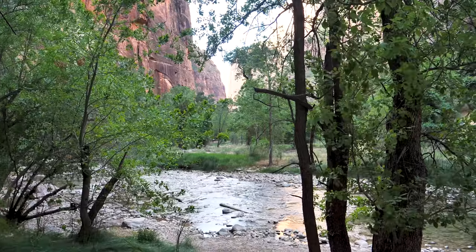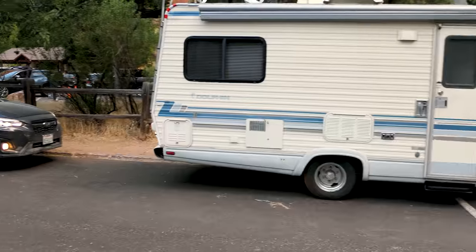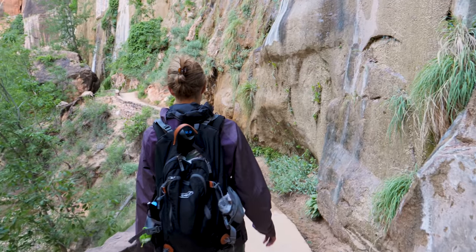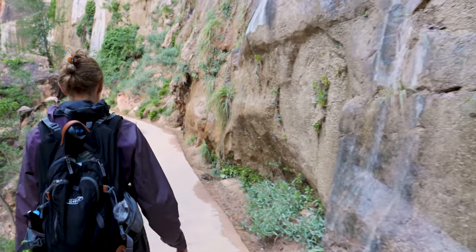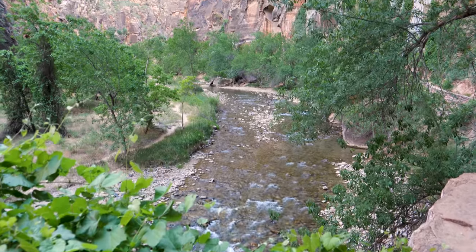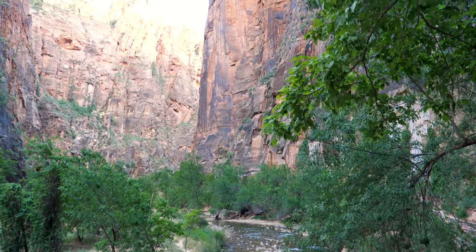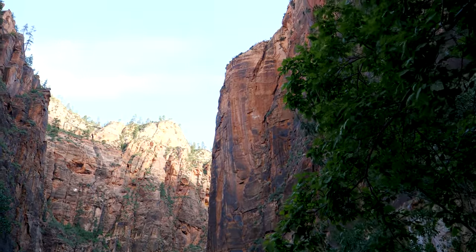An easy 2.2 mile round trip, the Riverside Trail located at the last shuttle stop offers amazing views with minimal effort. This flat paved trail that runs along the beautiful Virgin River is perfect for all ages and abilities. Enjoy the hanging gardens and trees surrounded by the tall weeping walls of the inner canyon.